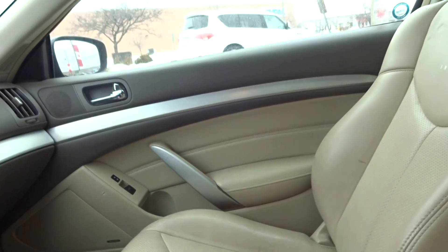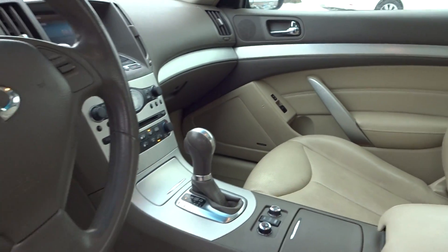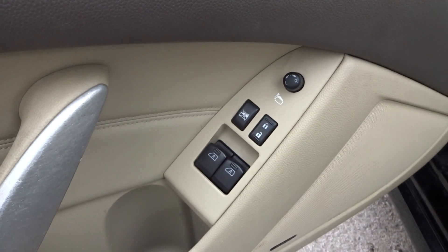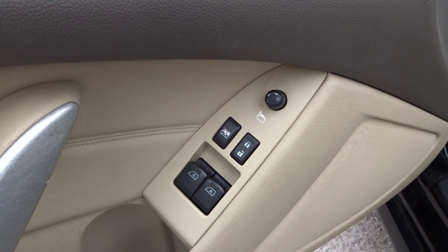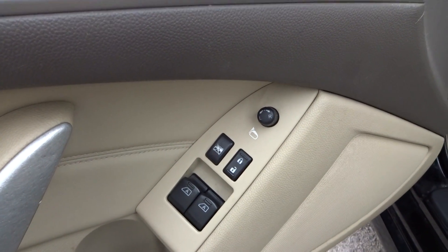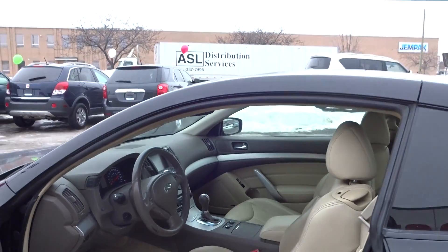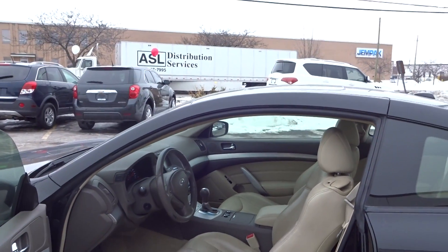Very nice leather interior with a beige color, Bose audio system, automatic windows for the front, power locks, and power mirrors. You have settings for the seats and power seats on both sides as well.